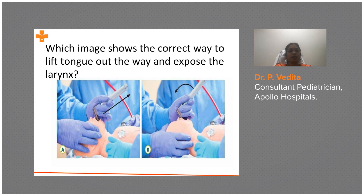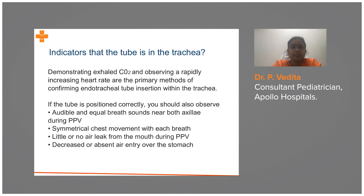Here is a question: which image is correct for lifting the tongue to expose the larynx — A or B? In A, you lift the hand completely as a whole. In B, the movement is at the wrist, making a curve. The correct answer is A — you must lift as a whole and must not twist the wrist, as twisting leads to trauma.